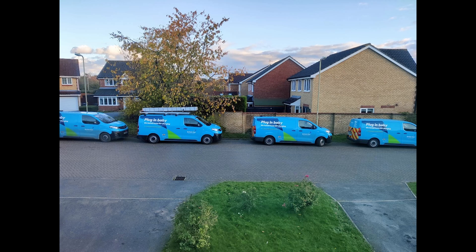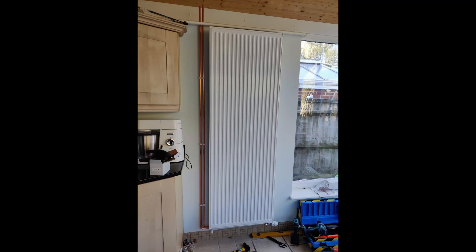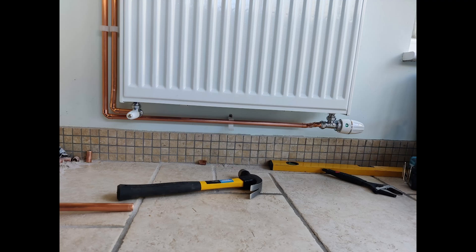Here we are on day two and it is all go. Four vans, four engineers on site. We're starting work out in the conservatory where the two new upright radiators have been hung. As you can see they quickly got to work routing the copper pipework.